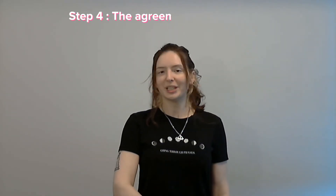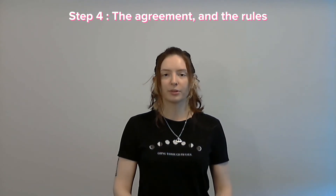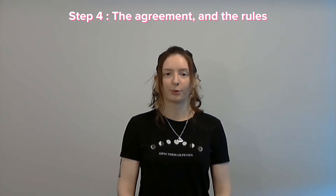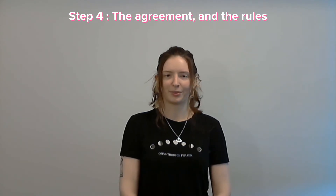Step four: the agreement and the rules. To enter the contest, it is important that you fill out and sign the contest agreement. It is also important that you familiarize yourself with the rules of the contest. Both of these can be found linked in the description below.